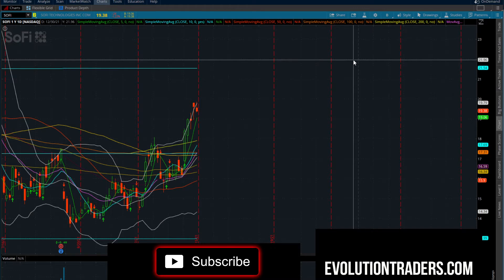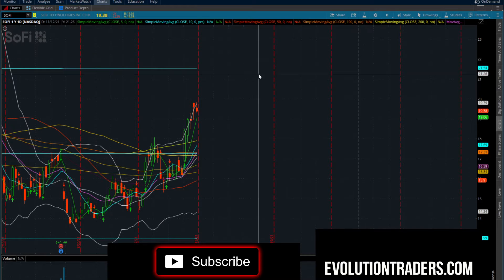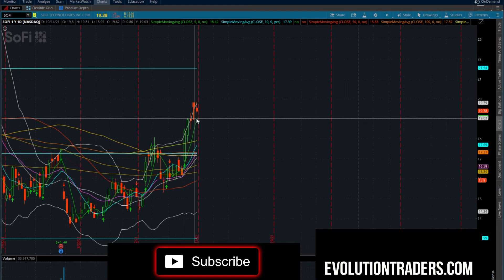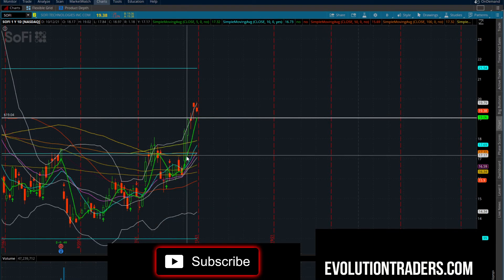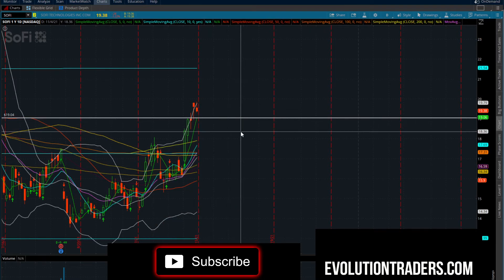SoFi had a really, really good run — 4 pushes higher before we started to take a little bit of a dip, a little bit of a rest. What I really want to look for here on SoFi, if you're holding long, we want to see it hold above this $19.06 area, so let's call it $19. If I draw a trend line here, that is going to be the rising support on the five-day moving average.